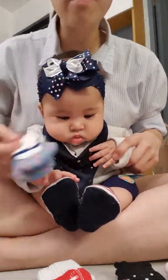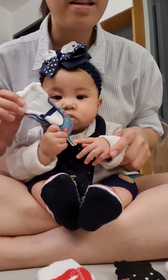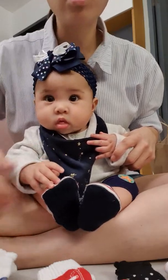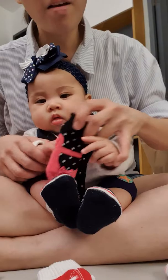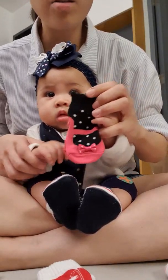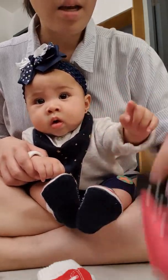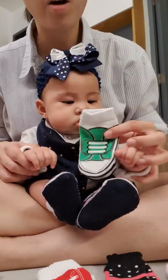This one is more feminine. It looks like Mary Janes. It was given to me by Lola Tessie and Lolo Nanti. But I suggest you don't eat your socks. Mommy bought this one when I was still younger and it used to not fit me, but it fits me well now. And I have another rubber shoes — a green one.